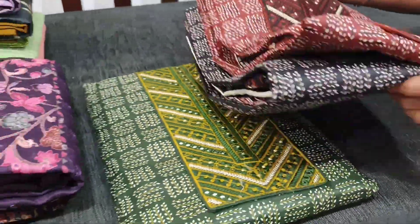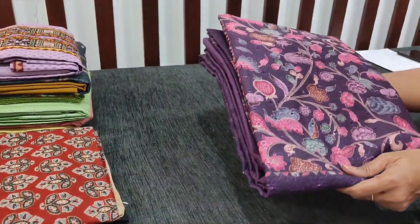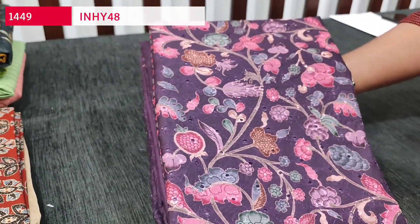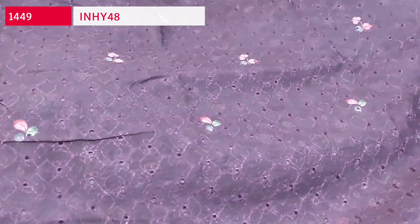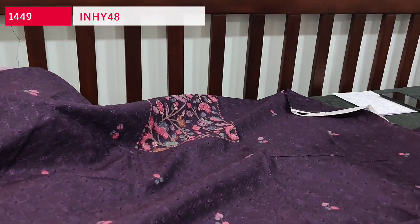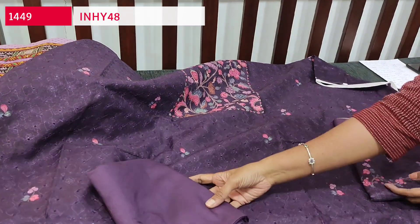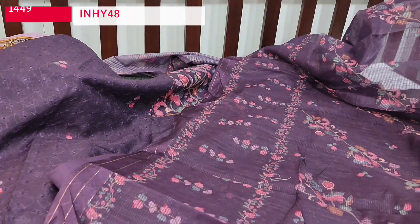Let us see the next design — one of our super hit designs in digital printed silk cotton fabric with very rich chikankari embroidery work on the front side. The floral print comes only on the yoke portion in dark purple color, with heavy cut work and thread work on the front side and the same floral print at the back. Lining is needed. We have a matching spun cotton bottom in dark purple and a lightweight silk cotton dupatta. Cost is ₹1449.